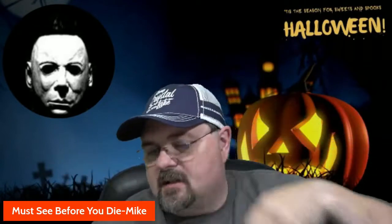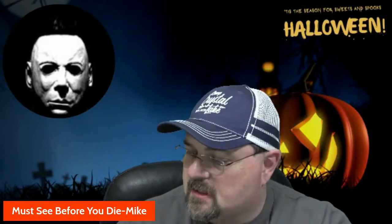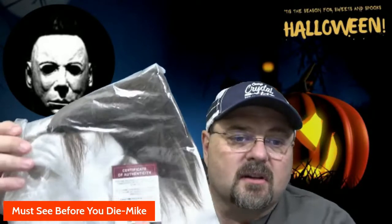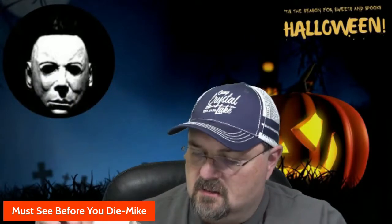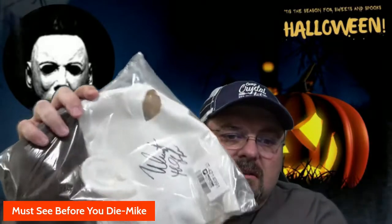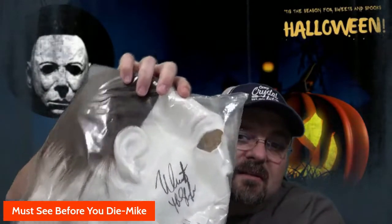Everything from Pristine Auction comes with a certificate of authenticity. Oh, this is so cool. You can see it's autographed 'The Shape' — Nick Castle. I'm really excited about this, it looks really good.